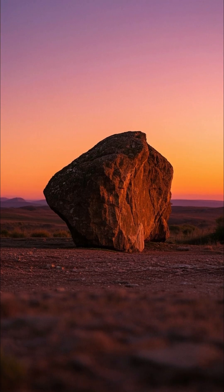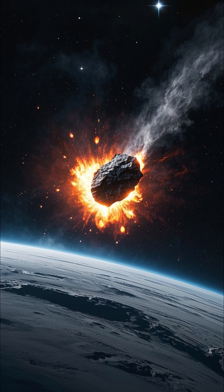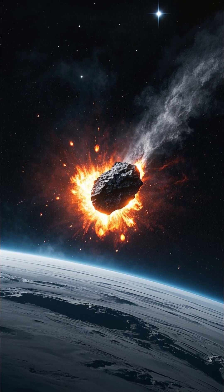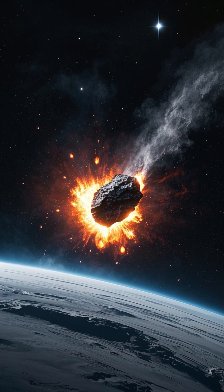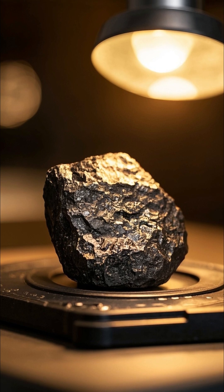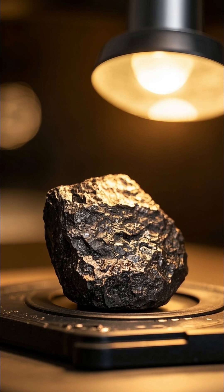On Earth, scientists have dated the oldest rocks to be about 4 billion years old. However, since Earth's surface is geologically active and constantly recycling rock, scientists also look to meteorites — fragments of asteroids or other planetary bodies that have fallen to Earth — for a clearer picture of the solar system's formation. Meteorites are particularly useful because they are believed to have formed around the same time as the planets, shortly after the solar system began to form.